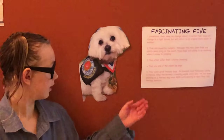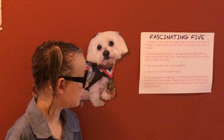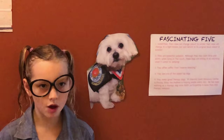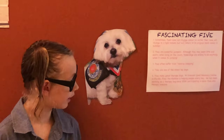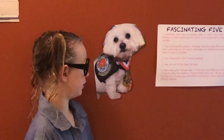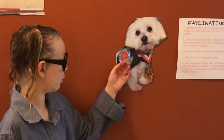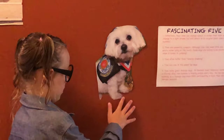The last fascinating fact — five: they make great therapy dogs. At Emerald Cross Advocacy Center in Florida, Riley the Maltese is helping people every day. He has been working as a therapy dog since 2009, participating in more than 400 therapy sessions. This is a picture of Riley the Maltese — he has a little harness that says American Kennel Club Therapy Dog, and he has a medal from being such a great therapy dog.